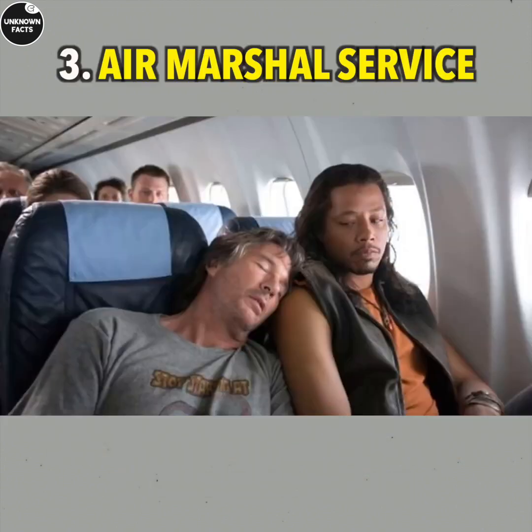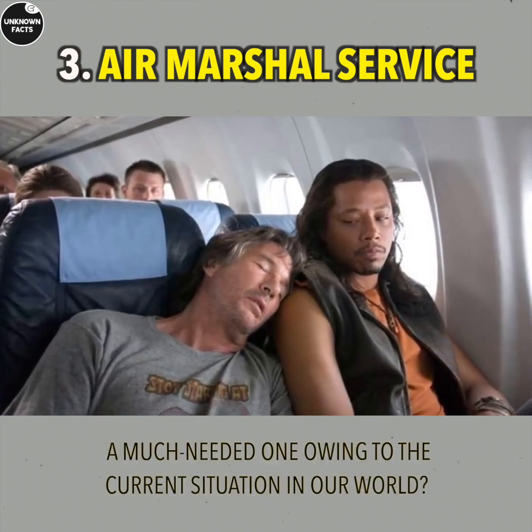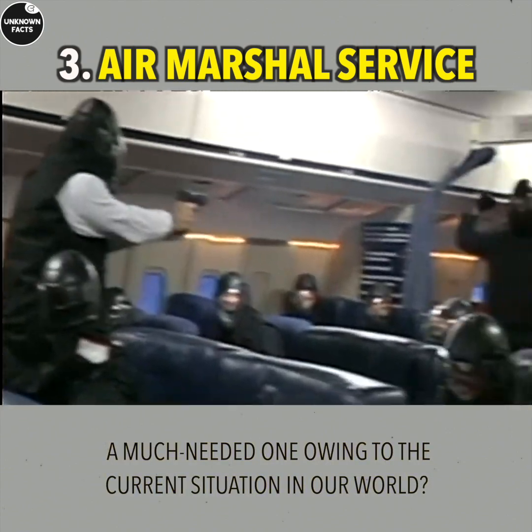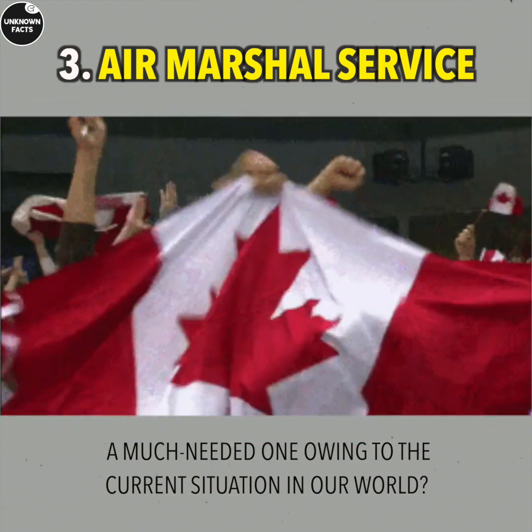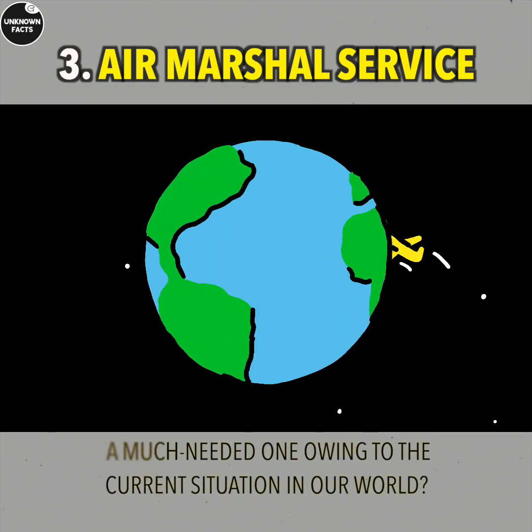Air Marshal Service: Air Marshals fly incognito and can quiet down a troublemaker or even disarm people who want to cause harm. The USA, France, Canada, and other countries have their own air marshal services.